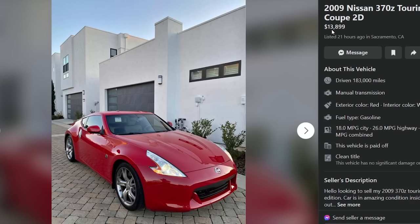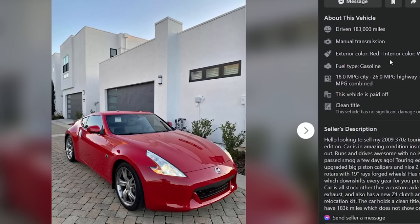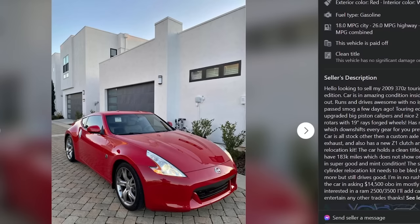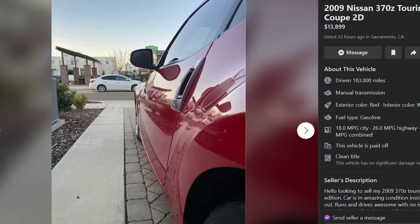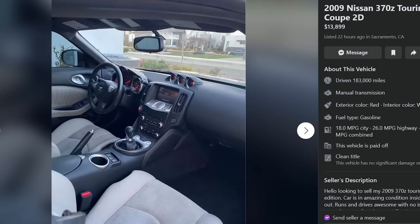2009 Nissan 370Z Touring Coupe, $13,899, 21 hours ago in Sacramento, California. 183,000 miles, manual transmission. Looking to sell my 2009 370Z Touring Sport Edition — car is in amazing condition inside and out. Touring Edition has upgraded big piston calipers, two-piece rotors, 19-inch forged wheels, rev match. All stock other than a custom axle-back exhaust and a new Z1 clutch and slave relocation kit. Clean title. The slave cylinder relocation kit needs to be bled more but it still drives good. Asking 14.5 OBO, interested in a Ram 2500/3500 trade. It's 183,000 miles — that's a lot of miles. But it's clean as f***.